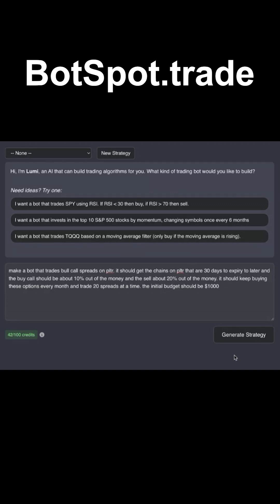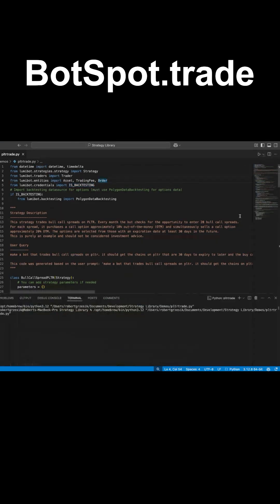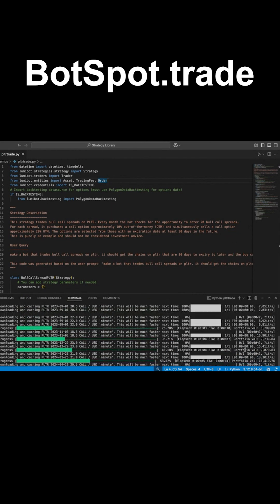I typed that in plain English — you guys can do this. We paste the code in, hit run. Super simple. We didn't have to code anything. You can see the backtest is starting and automatically running for me.